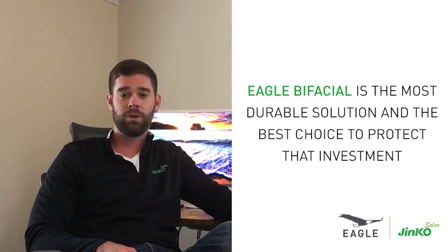Ironically, most bifacial solutions come with extended 30-year warranties. We know solar projects are long-term investments, so we hope this gives you stronger assurance that Eagle bifacial is the most durable solution and the best choice to protect that investment.